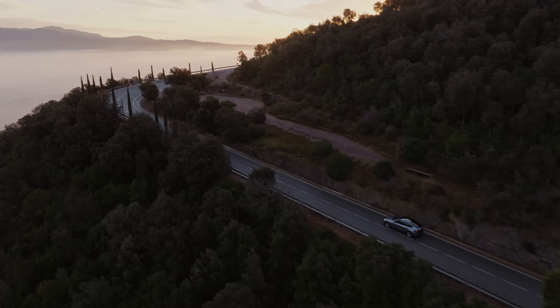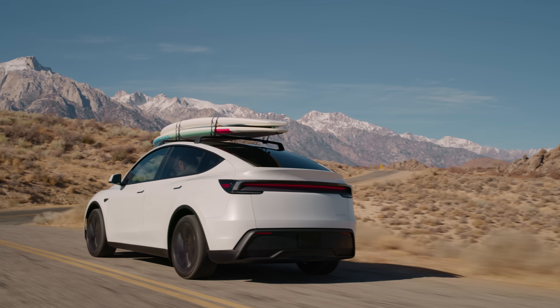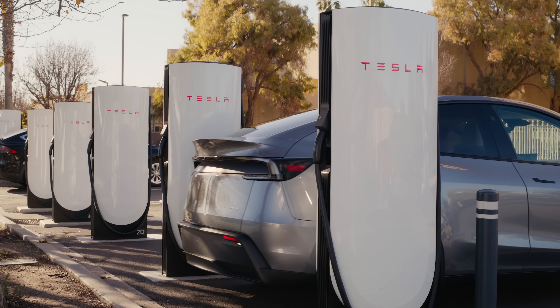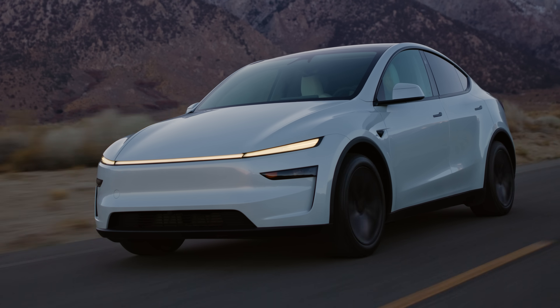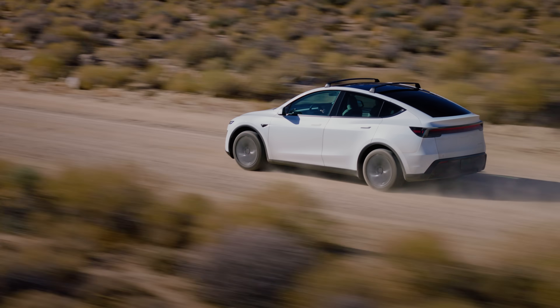At Tesla, we're always focused on efficiency. What customers care about is real-world driving efficiency — that's up almost 10%. And we did that by revisiting every single component. These might be the most efficient tires we've made. They have lower rolling resistance, better handling, and less road noise.